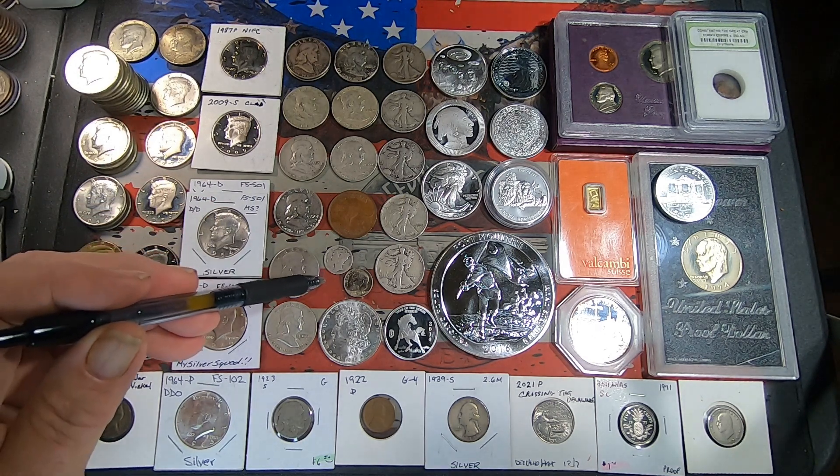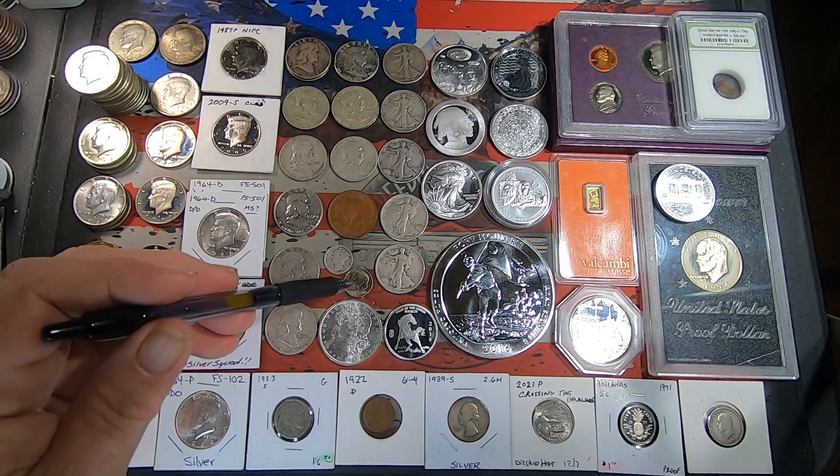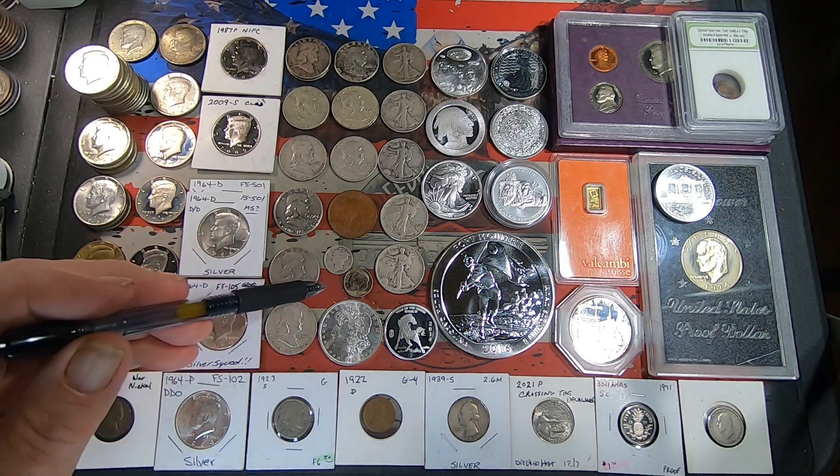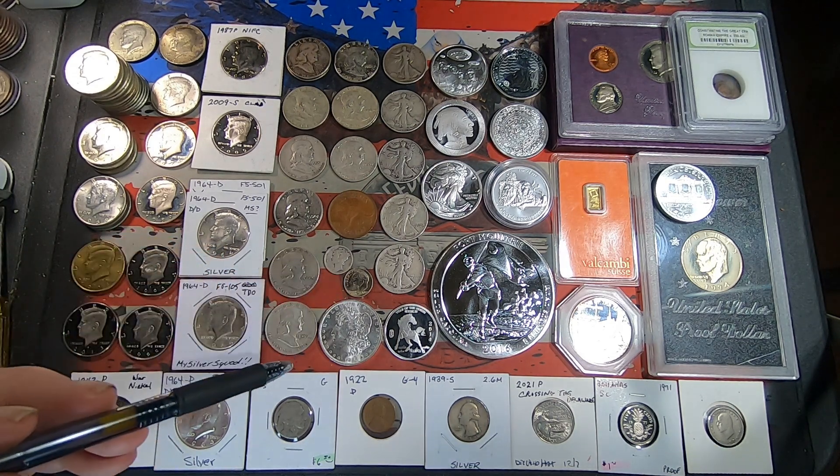For 90% dimes, we got a 1943 Philadelphia and a 1963 Philadelphia — a Rosie dime, a Merc dime, and another Rosie dime.